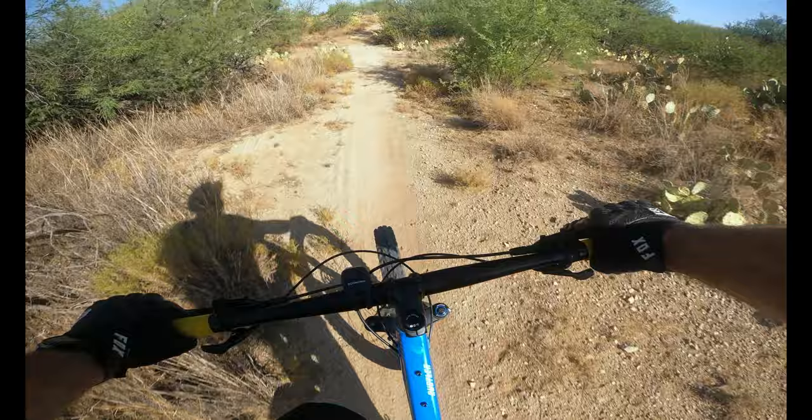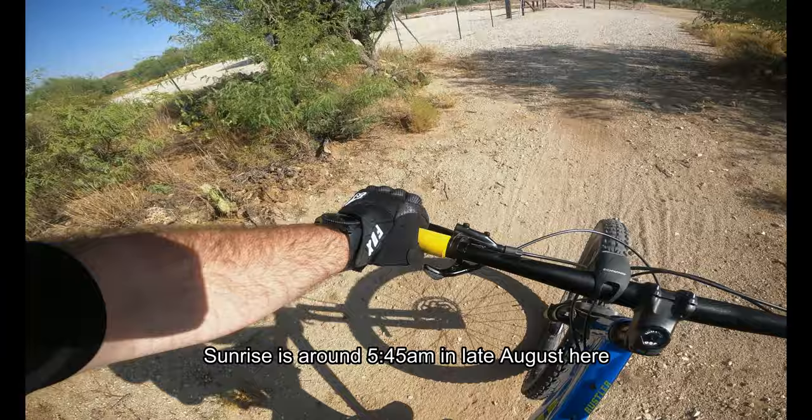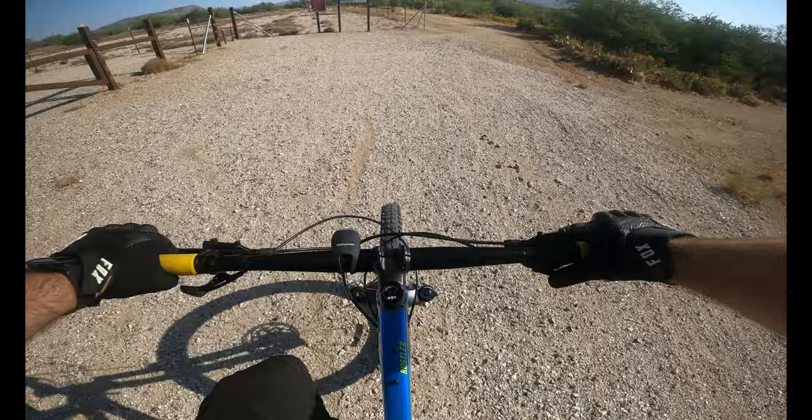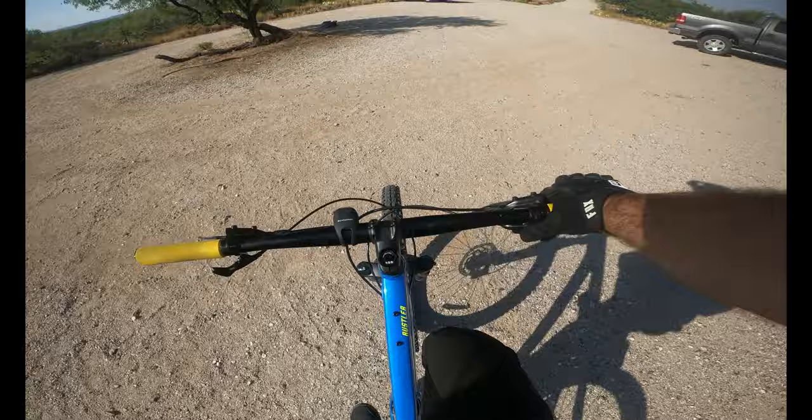I wanted to start at six o'clock. You can start riding at maybe like 5:45 in the morning — still a little bit dark — but I wanted a little bit of sun to beat down on the trail. I had to make sure the trail was dry enough to ride on. Alright, let's take a little break here.